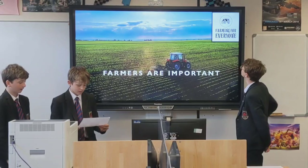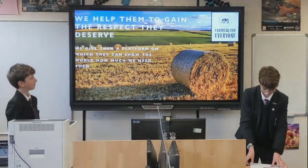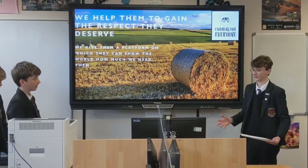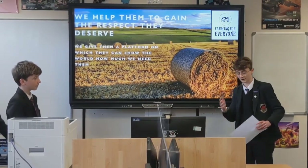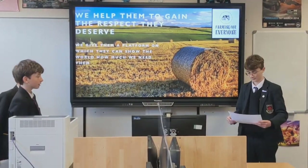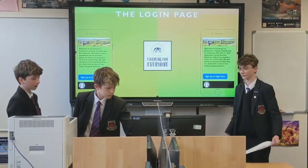We have made this app so people can learn about farming. We do that in a variety of different ways that will be fun and professional. Some of them include a blog where farmers can post about their daily lives, and food trackers where you can track the food and see how much of your food comes from farms.